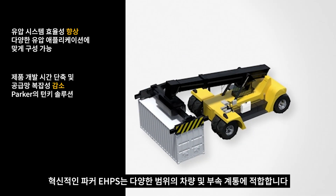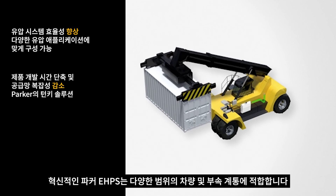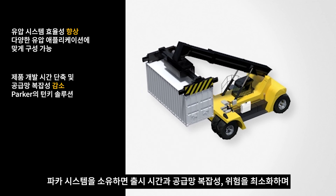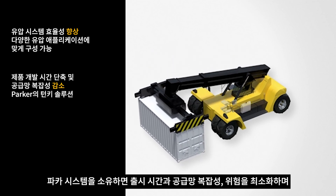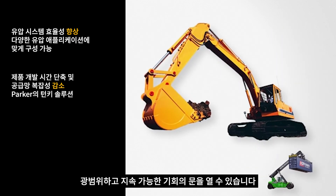The revolutionary Parker EHPS is fit for purpose across a wide range of vehicles and subsystems. Parker system ownership ensures that the time-to-market supply chain complexity and risk is minimized, opening the door to a wide range of sustainable opportunities.